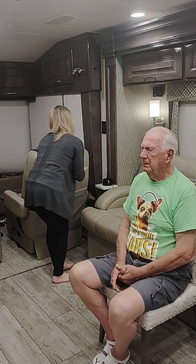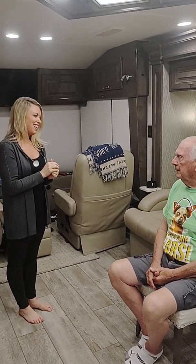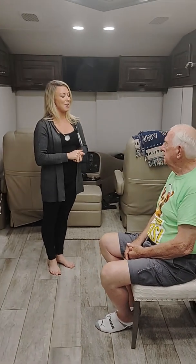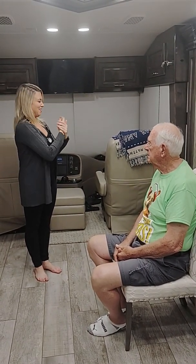Hello, come in. Hi, Mr. Sullivan. I'm Allison. I'm going to be the nurse taking care of you today. I'm going to be doing a neurological assessment. It's going to take me about 10 minutes. Is now a good time? This is a good time. Wonderful, thank you very much.